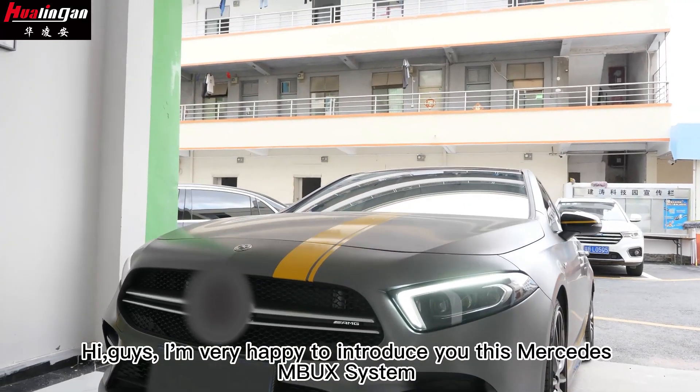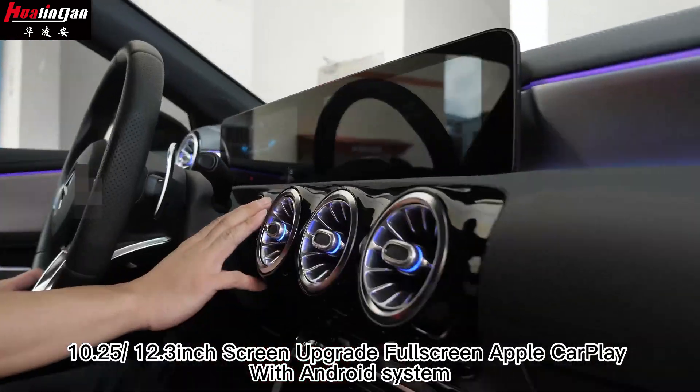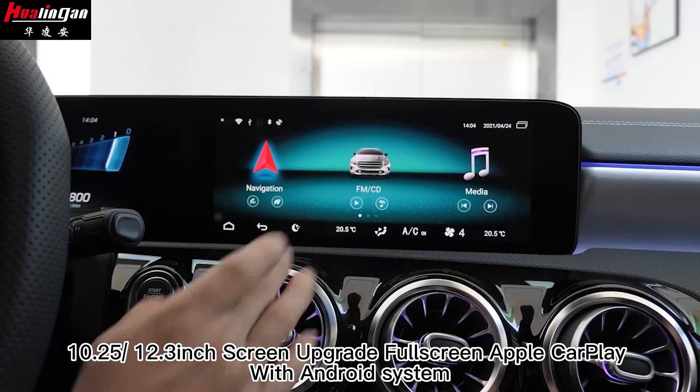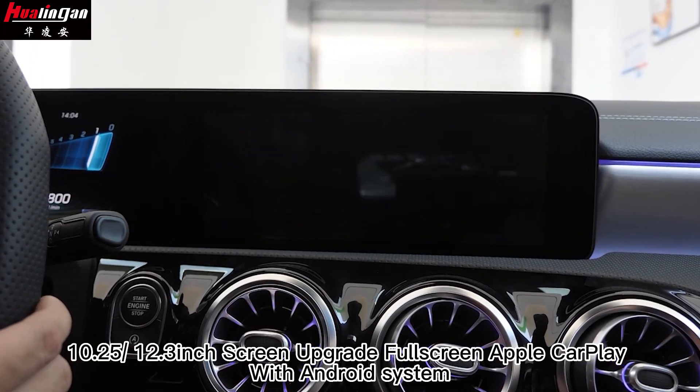Hi guys, I'm very happy to introduce you to this Mercedes-Benz system — a 10.25 and 12.3-inch screen upgrade with full-screen Apple CarPlay and Android system.